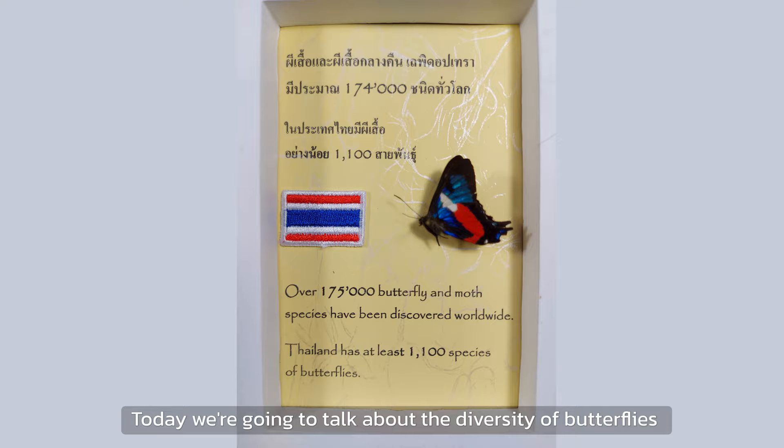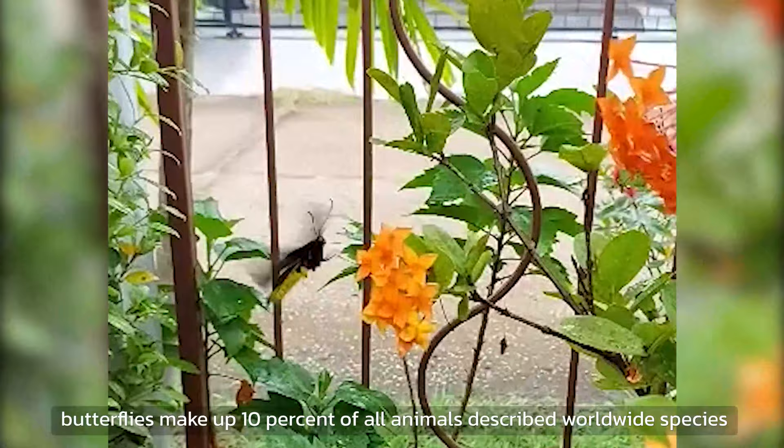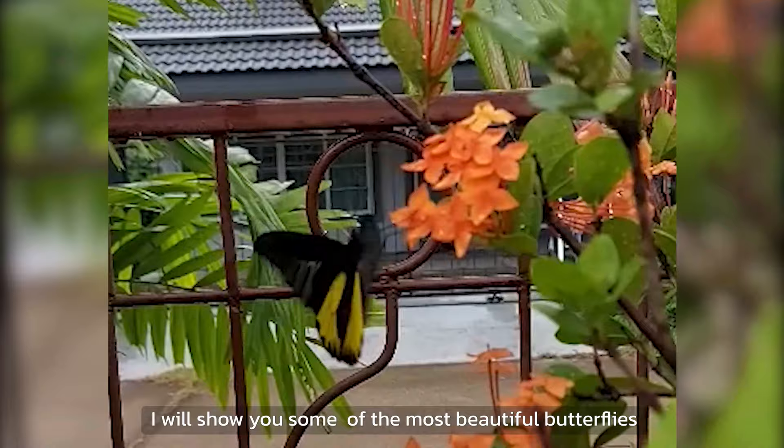Today, we are going to talk about the diversity of butterflies and take a look at my collection. With over 175,000 species, butterflies make up 10% of all animal described worldwide species. And many are just wonderful and an amazing masterpiece of God's creation. If there would be a beauty contest among the insects, like the humans vote Miss Universe, surely the butterfly would win.